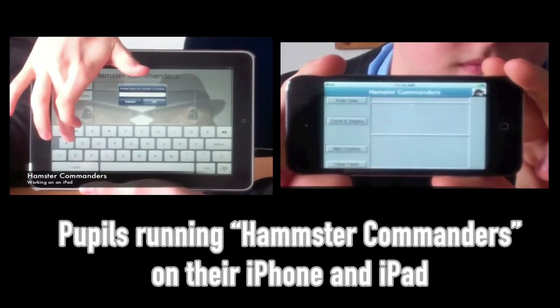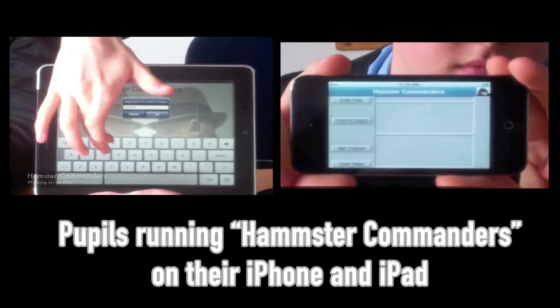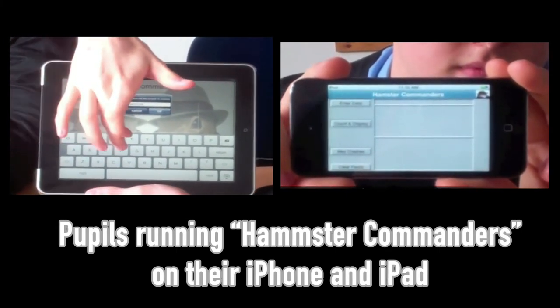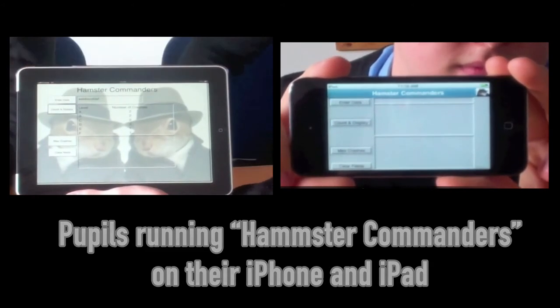It's giving them the confidence and the wow factor when they have their device in front of them — wow, I've got my program that I created today in computing on my mobile device.